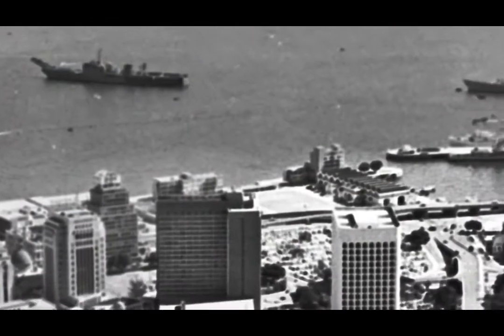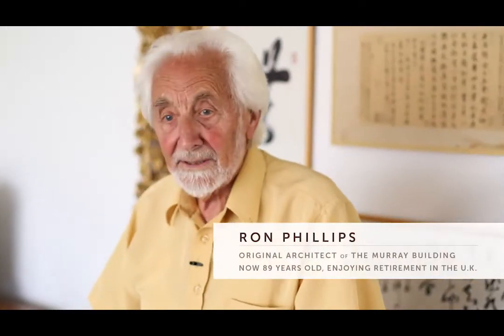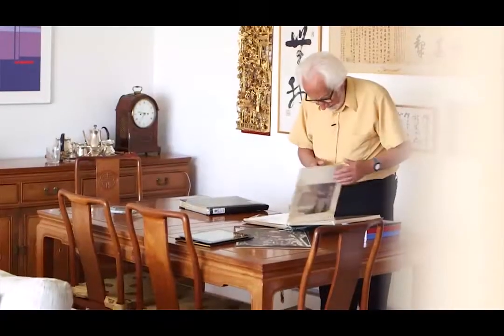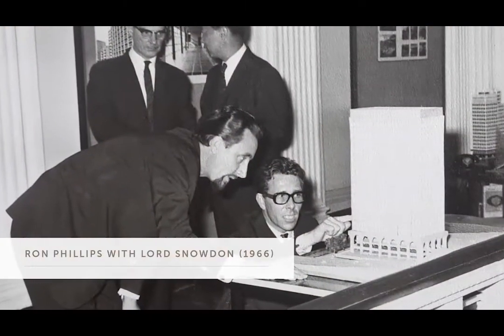I'm Ron Phillips. I'm an architect. I'm a modernist. I went to Hong Kong at the end of 1955 and was engaged on a number of major projects, the penultimate of which was Murray Building — one of the most exciting buildings I was involved with.